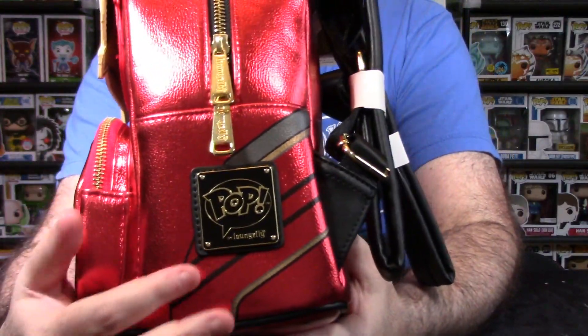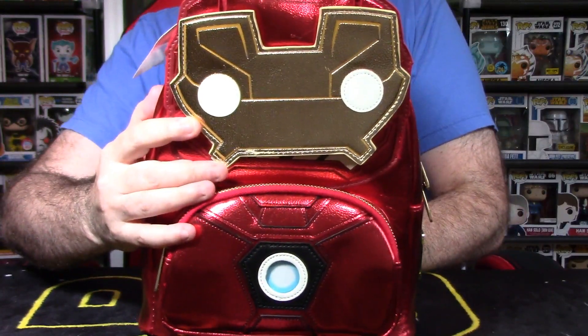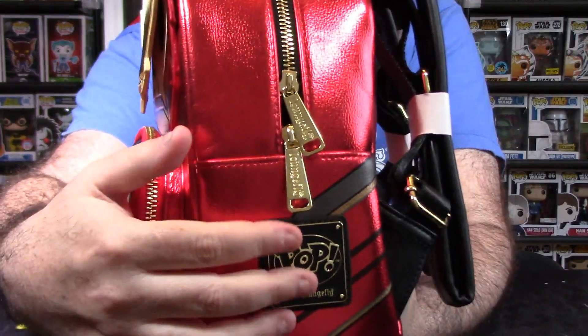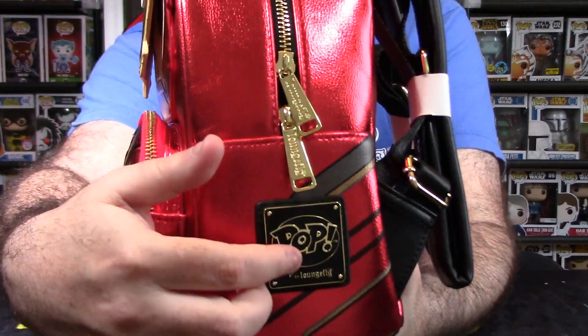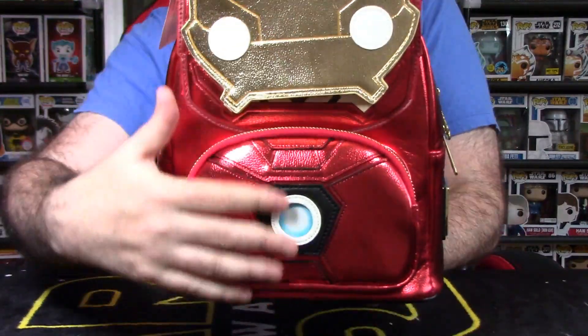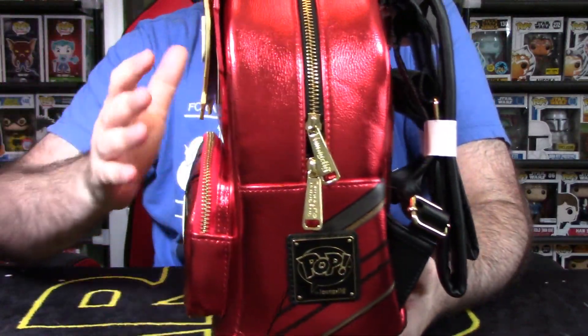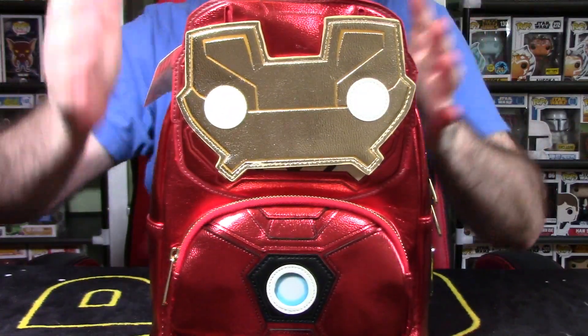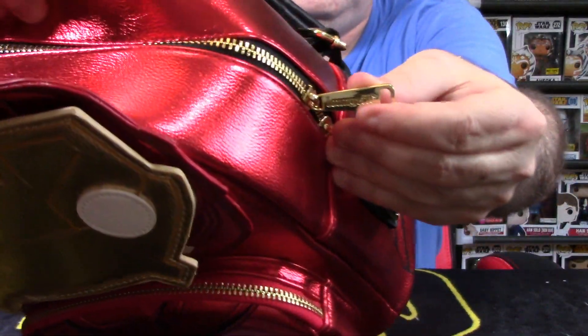Let's talk about the Loungefly symbol here on the side. Most Loungefly bags have a little placard that looks similar to this. This happens to be the Pop style bag because it looks like a Funko Pop mask for Iron Man. The placard says 'Loungefly' on the bottom, and it can be positioned either on the front or side of the bag, at least from what I've seen.